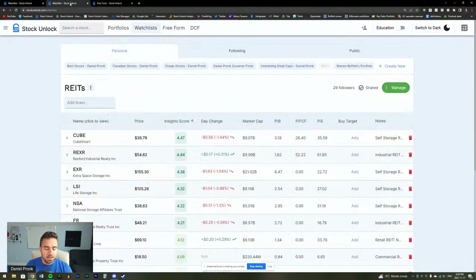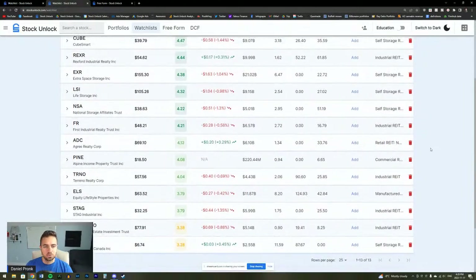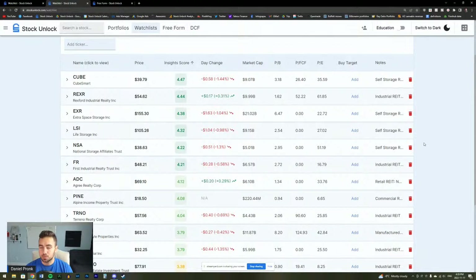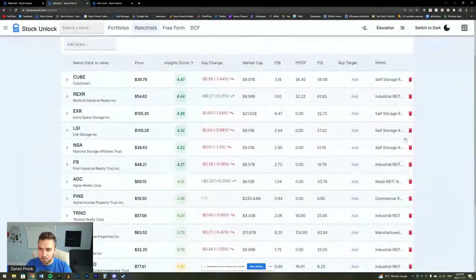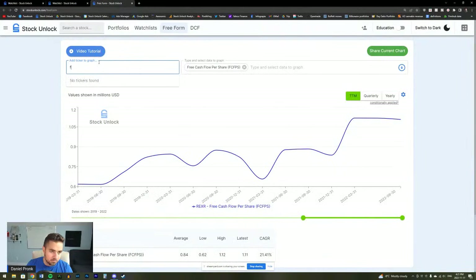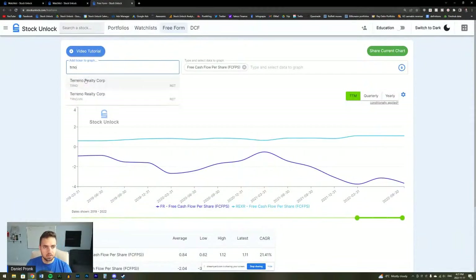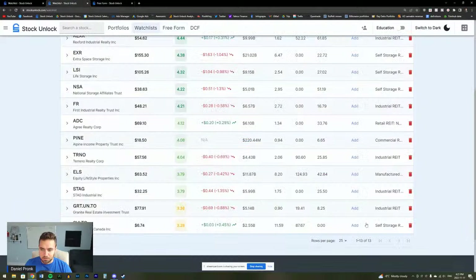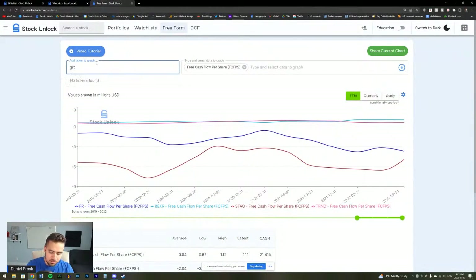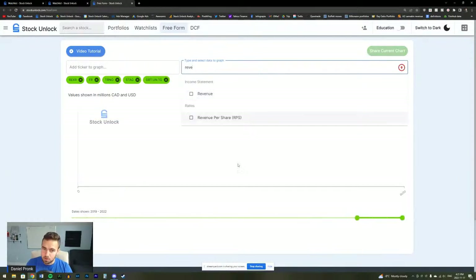I'm opening up the freeform tool. I took notes saying whether it's an industrial or a self-storage REIT. I want to compare all of the industrial REITs against one another to find which one is the best. The industrial REITs are REXR, FR, TRNO, EGP, GRT.UN — I'm adding all of these to the freeform tool and we're going to take a look at the revenue growth of all of these businesses.